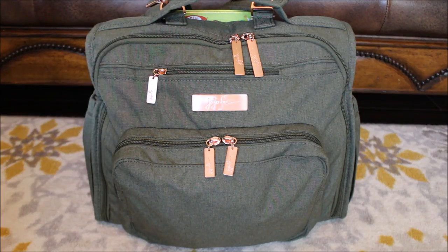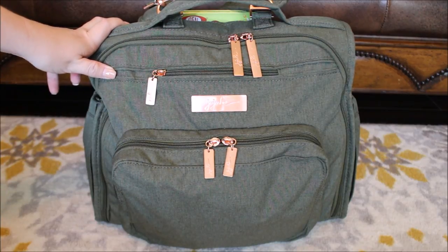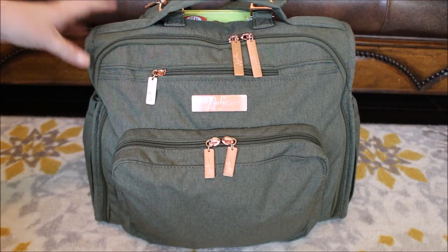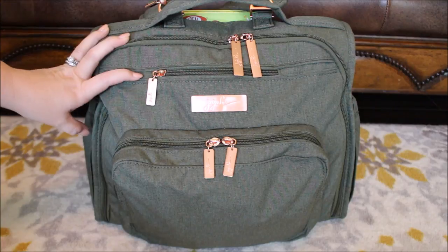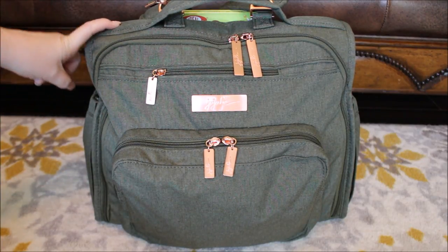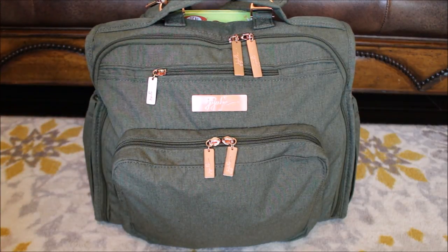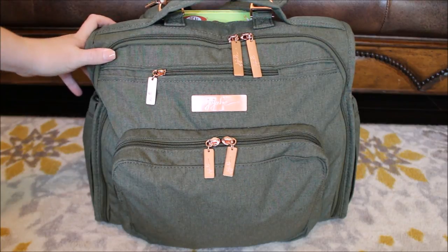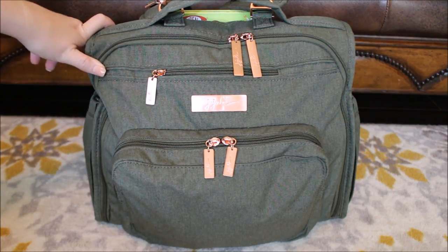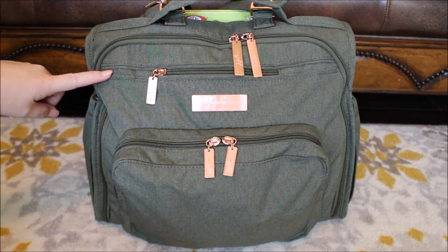I hope everyone is having a good start to their summer and it's not as crazy as mine is. I have all three of my kids home right now, so if I have to stop this video like a hundred times or if we hear any screaming in the background, it is because they are all home. But we are focused on this brand new gorgeous bag from Jujubee. It is called Olive Rose and it is launching on June 21st, coming out in a few different bag styles. I have it in the BFF to share with you today.